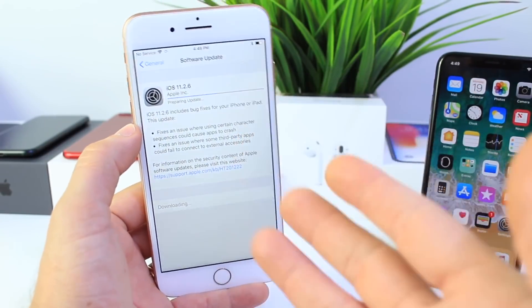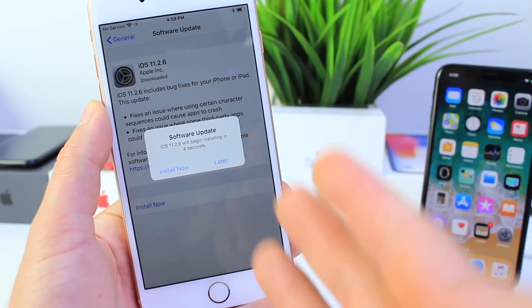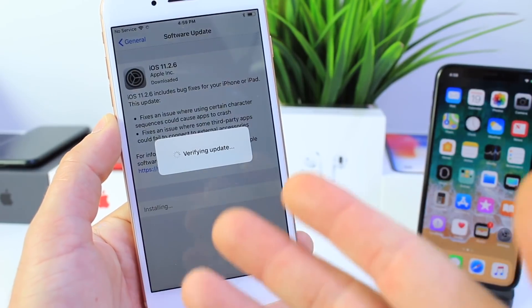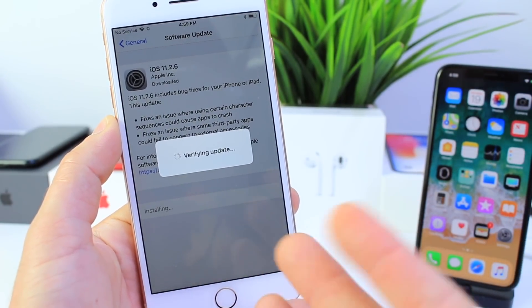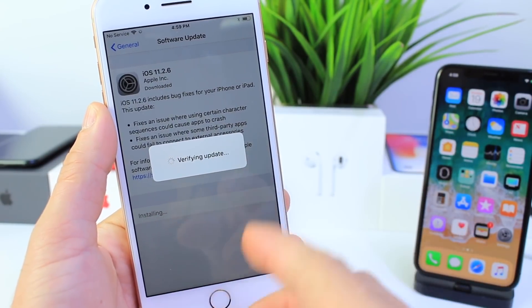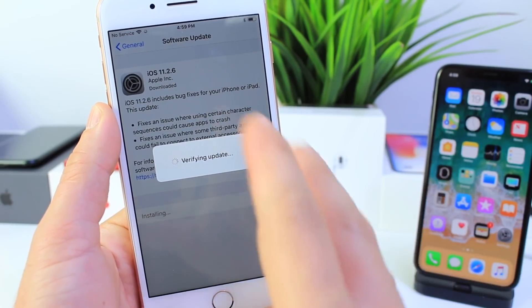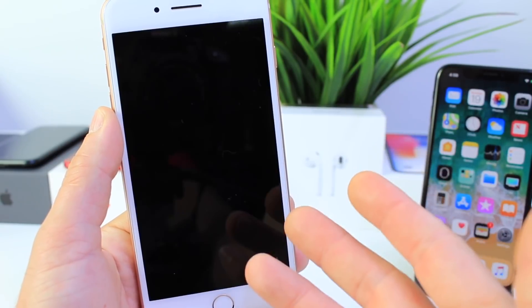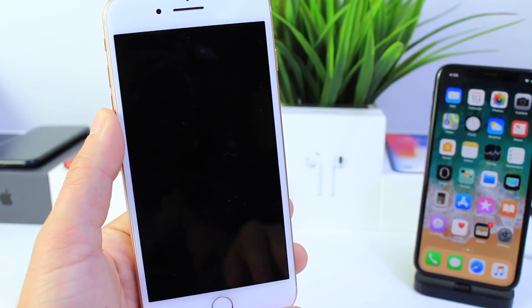Just a quick side note before updating: the software was stuck on 'Preparing for Update' for about three to five minutes. So if you run into that issue where 11.2.6 gets stuck on preparing software for update, be patient — it's going to take at least five, six, even seven minutes. Mine just finished, so let's go ahead and update now.